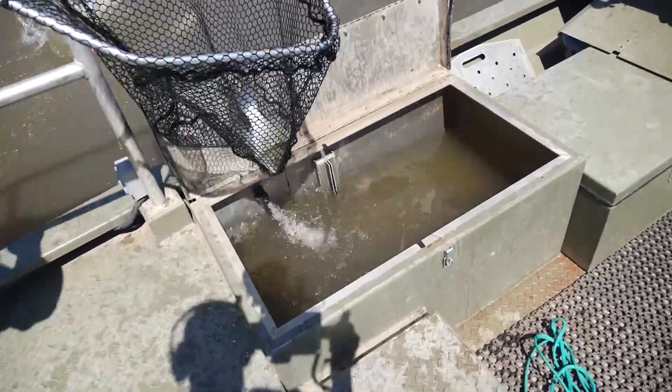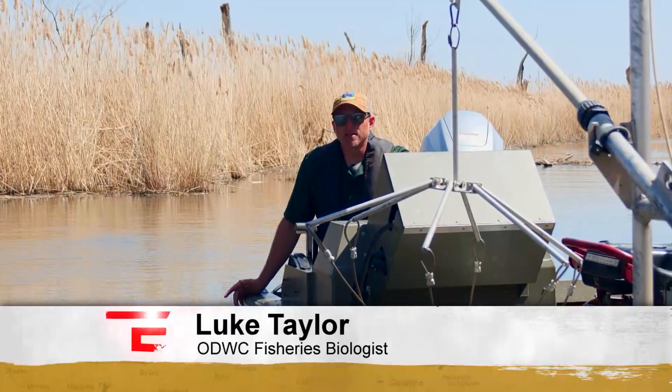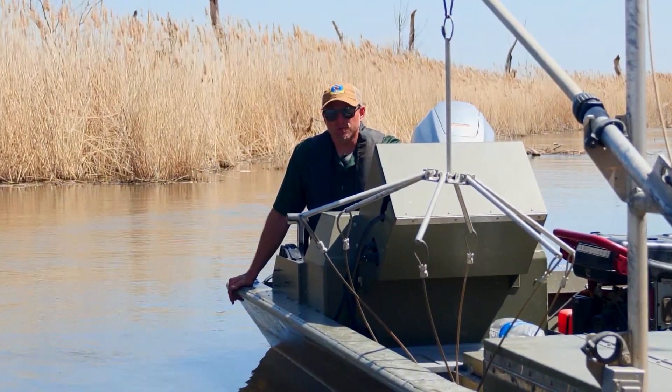But today we are headed to the mouth of the North Canadian River to collect white bass males. Usually at the end of March, first of April, the water temperatures will get about 55 to 60 degrees and the white bass will run up these rivers to spawn.